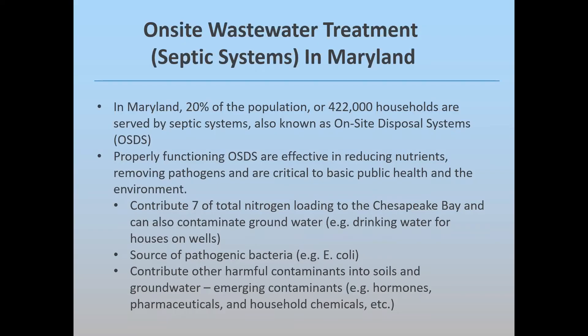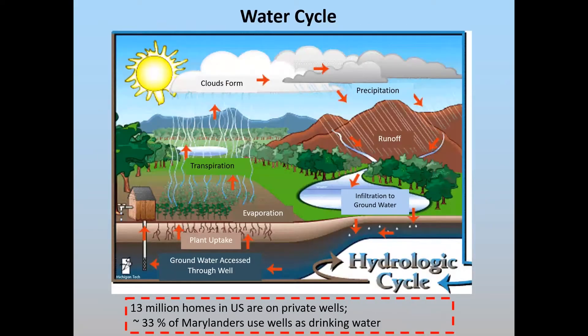These emerging contaminants include hormones, pharmaceuticals, various household chemicals, PFAS, and a host of others. It's important to note that septic systems are not 100% effective, as is the case with wastewater treatment plants. Both types of treatment do make an impact on water quality, whether it be surface water discharged to surface waters as with wastewater treatment plants, or septic systems affecting groundwater.